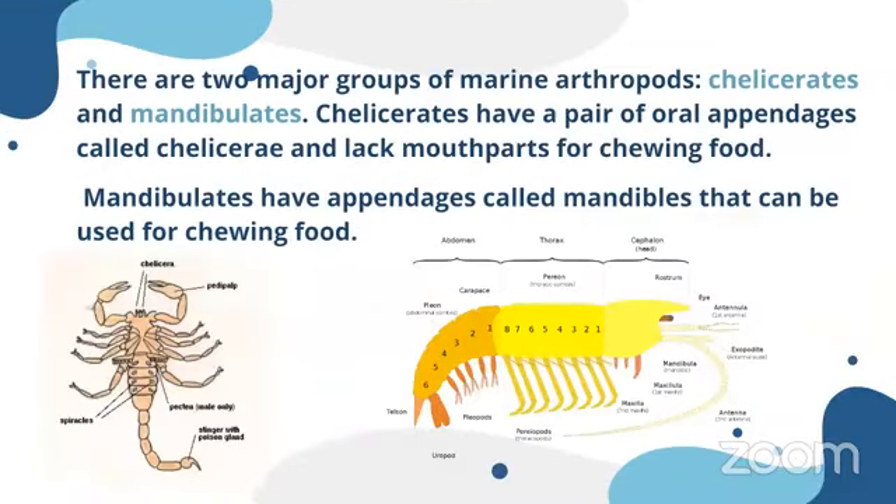When it comes to marine arthropods specifically, we can divide them into two groups: chelicerates and mandibulates. Chelicerates have a pair of oral appendages called chelicerae, and they lack mouthparts for chewing food. When it comes to mandibulates, they have appendages called mandibles and maxilla that help them uptake food.